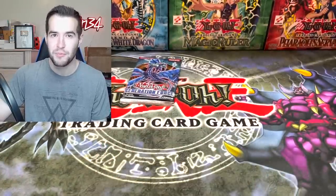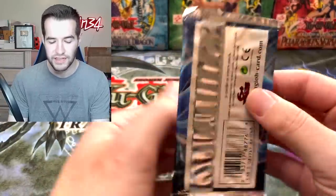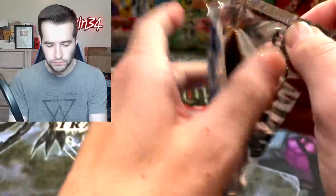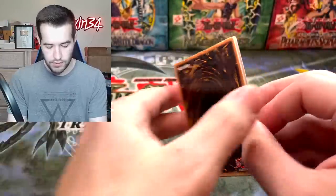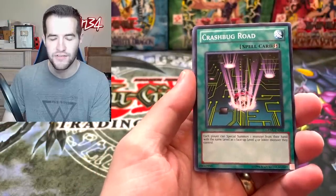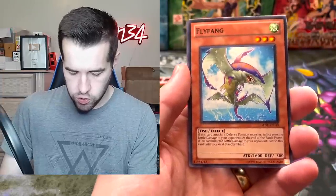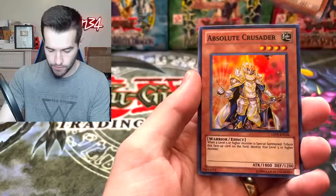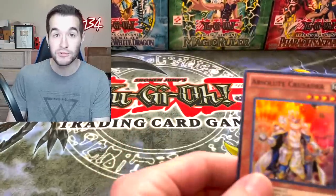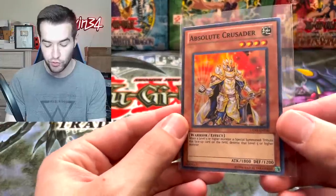It's coming down to the final pack, guys — final pack magic here. From Yu-Gi-Oh Rookie. Let's see if we can pull some craziness. Crash Bug X — come on guys, believe in the epicness. Crash Bug, Fly Fang, Absolute Crusader — he's always in here, multiple times this time apparently. Absolute Crusader. No ghost rare.